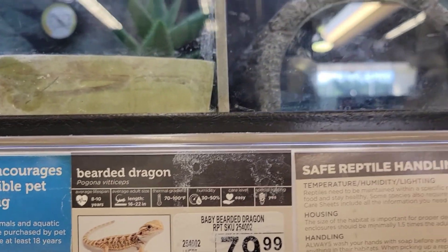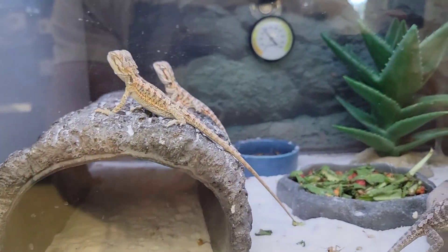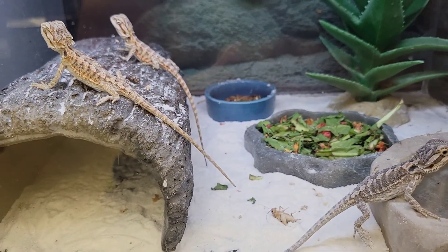There's some small bearded dragons. These guys are little tiny things. Look how cute they are.